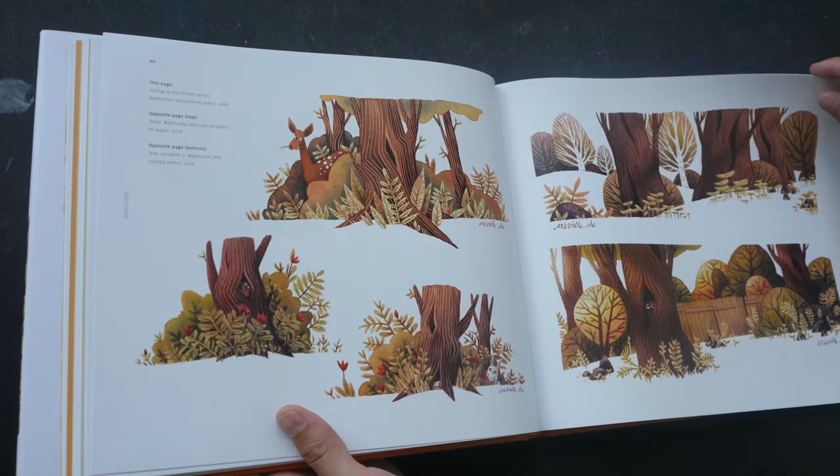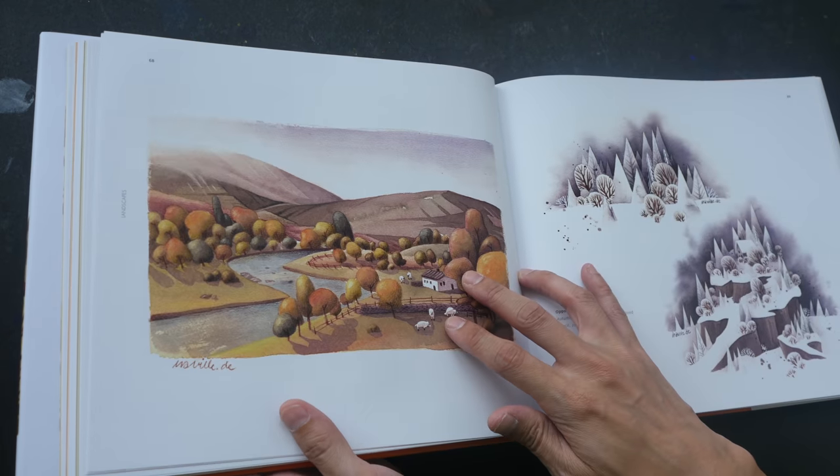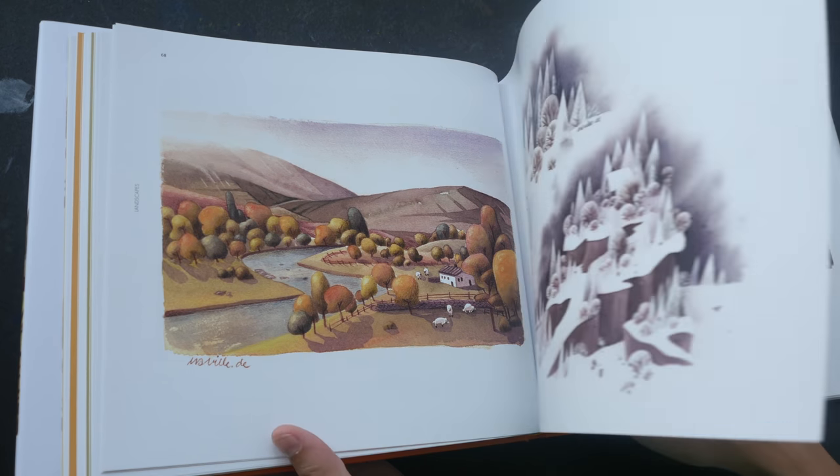Many of these works are also on her website, and if you're interested in getting prints, you can also buy them through her Etsy shop.